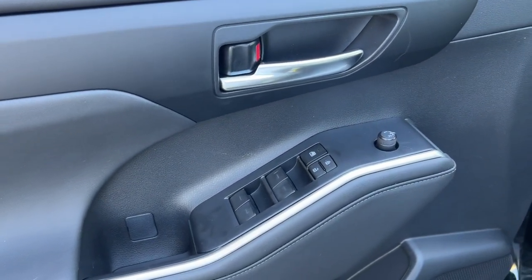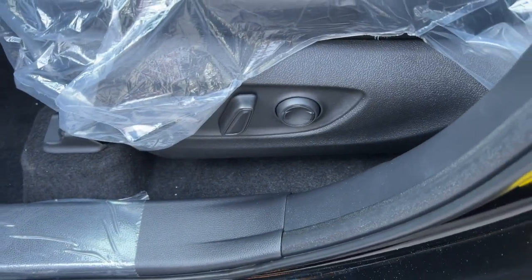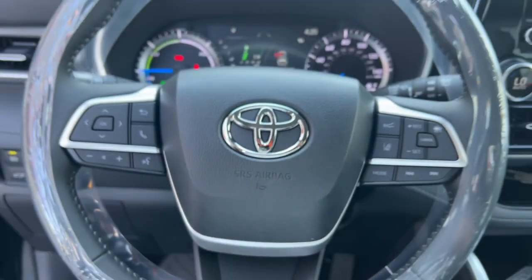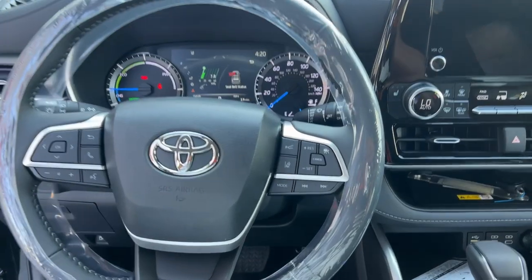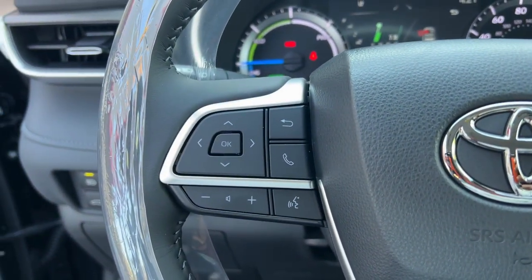These are just some of the great options this vehicle comes with: keyless entry, sun/moonroof, satellite radio, power passenger seat, power liftgate, heated mirrors, fog lamps, dual zone AC, rear AC, and power driver seat.